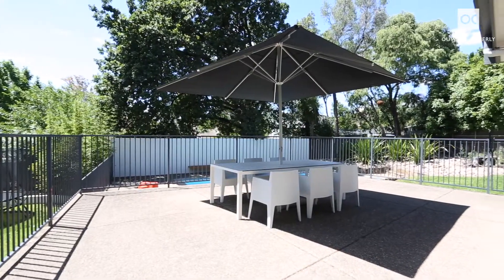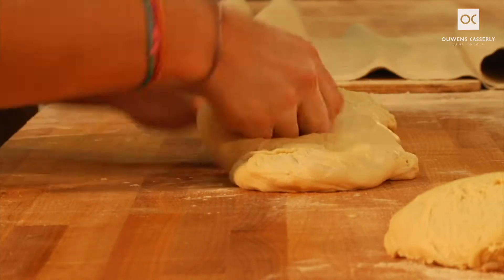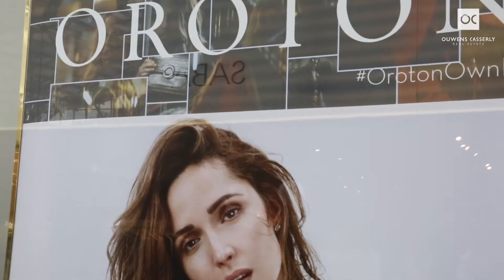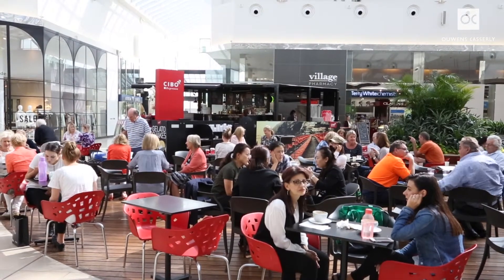Located in the foothills of the eastern suburbs, you will have easy access to everything that makes the eastern suburbs so desirable. Walking distance to Seymour College, zoned for Glenunga International High School and Linden Park Primary. You will absolutely love the excellent shopping precincts including Burnside Village, Marryatville and the Parade.